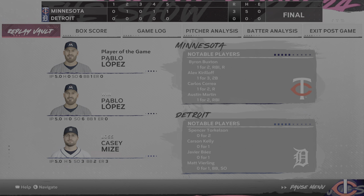The final line score for our ball game tonight. For the victorious Twins: three runs, five hits, no errors — they left five runners on base. For the Tigers: no runs, no hits, no errors, and they left no runners on base.